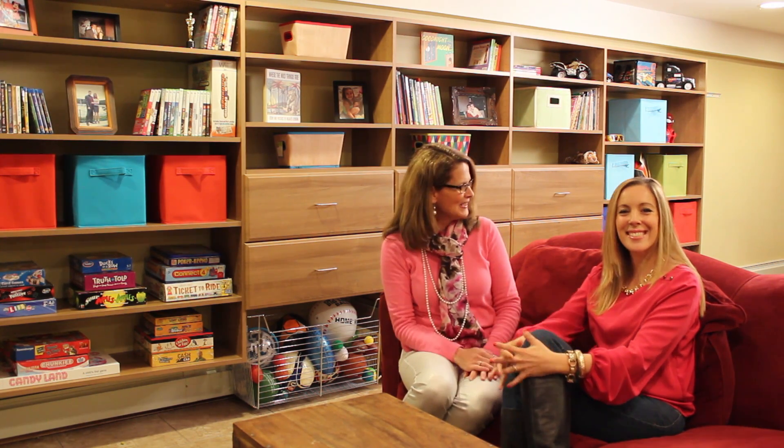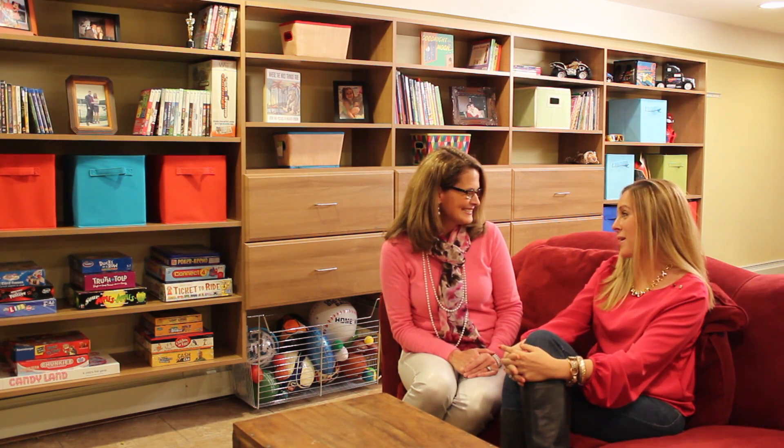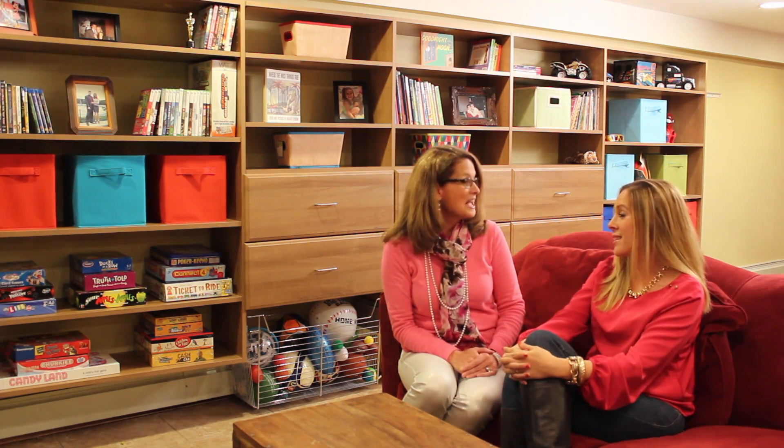Hi, I'm Molly Gold with EasyClosets Total Home Tour, and today I'm really excited to be with Vera Sweeney of Lady in the Blog. Vera, thank you so much for having us to your home. Thank you so much for coming and for doing everything that you did — it's been amazing.